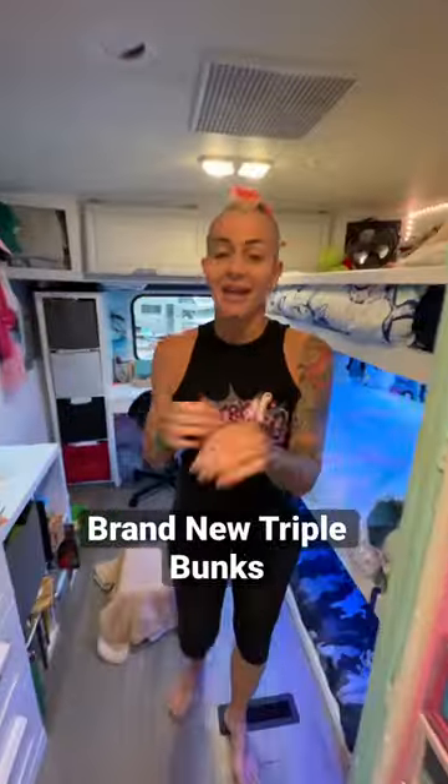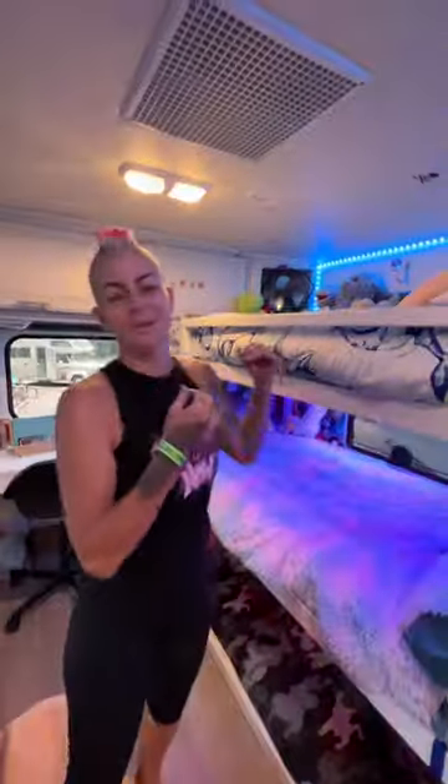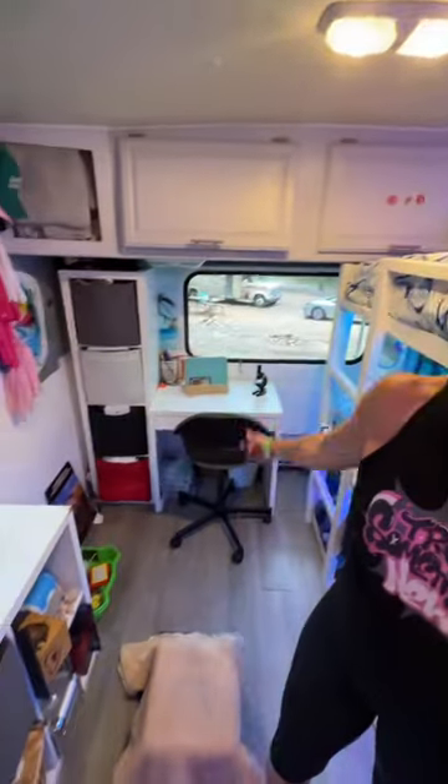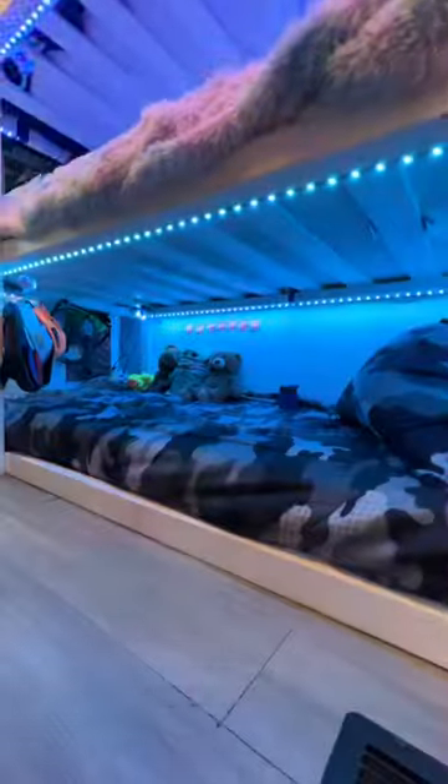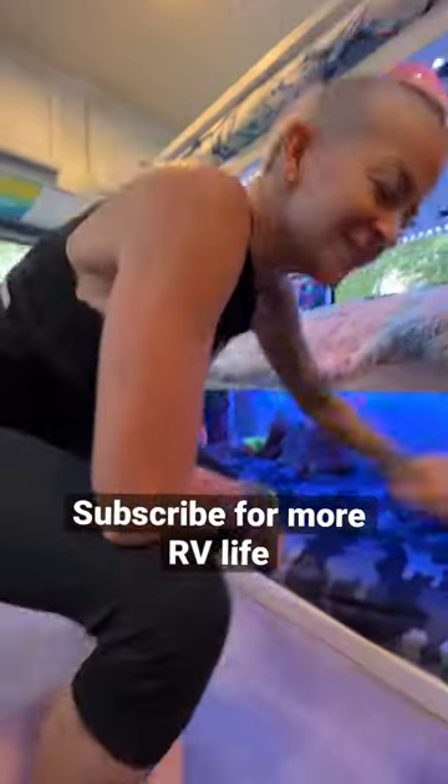It's time for an updated RV tour of where the kids sleep, because things have changed. We recently made triple custom bunks for the kids — it was a wall-to-wall bed, but now each kid has their own space, with a desk to work at and space for all their stuff. We have Skye's bed, Nixon's bed, and Ryder's bed. Some people think Ryder's bed is way too small, but they are all even spaces — it's just the angle of the video.